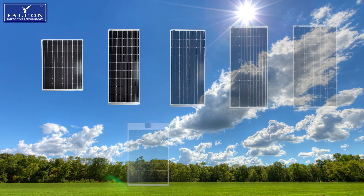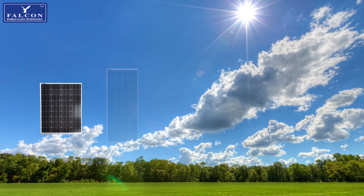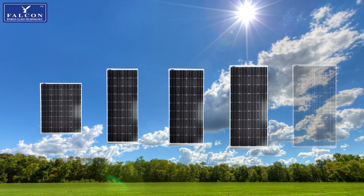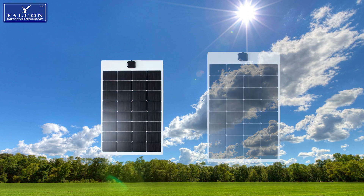Falcon offers a wide array of solar panels, both rigid and flexible. Our rigid panels come in five different sizes: 65 watt, 100 watt, 120 watt, 150 watt, and 200 watt. The flexible panels come in two sizes: 100 watt and 160 watt.